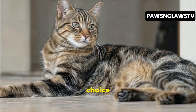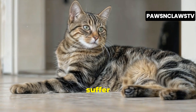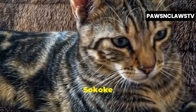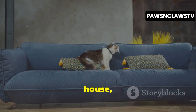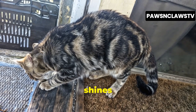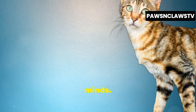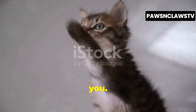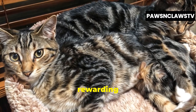This independent streak makes them a good choice for people who work outside the home or have a busy lifestyle, as they're less likely to suffer from separation anxiety. However, don't mistake their independence for aloofness. Sokoke cats are deeply affectionate and form strong bonds with their human families. They'll often follow you around the house, helping with chores and demanding attention with gentle head bumps and soft meows. Their intelligence shines through in their interactions — they're quick learners and enjoy interactive games. Teaching them tricks or providing puzzle feeders can keep them mentally stimulated and strengthen the bond between you. This combination of playfulness, independence, and affection makes the Sokoke a truly unique and rewarding companion.